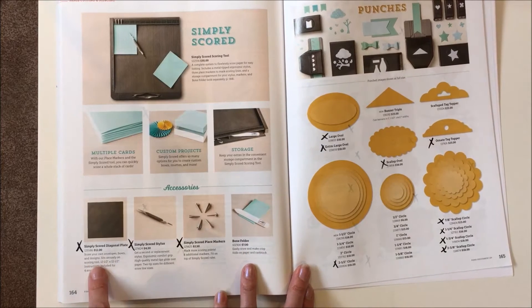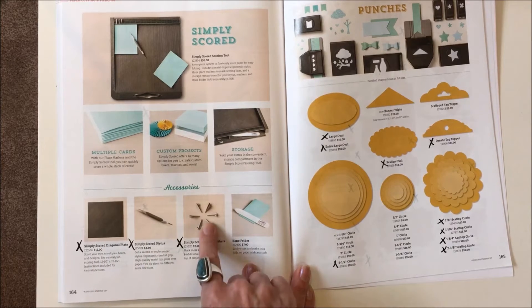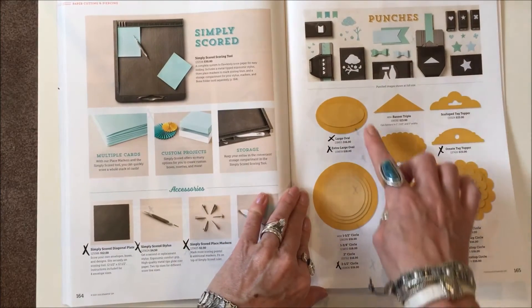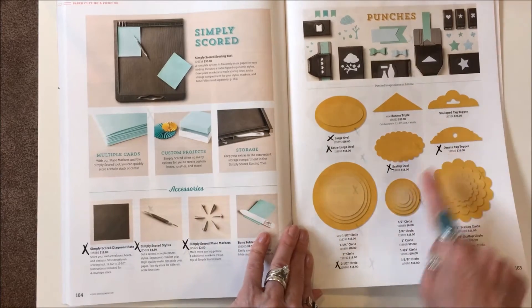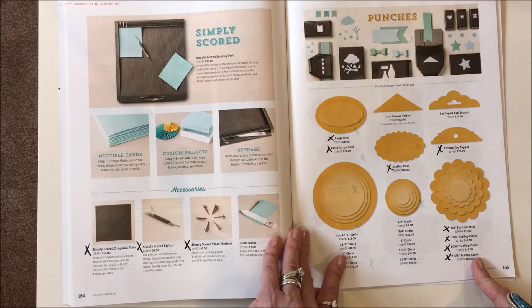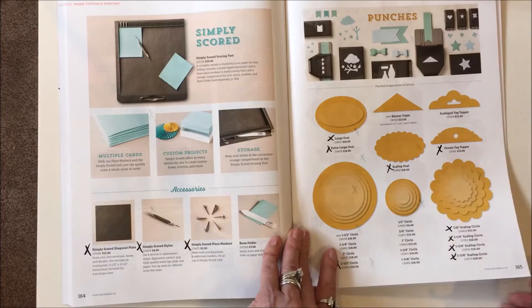Page 164: discontinuing the Simply Scored diagonal plate, the stylus and markers, and the place markers. Page 165: getting rid of a lot of punches — the large and extra-large oval, the scallop oval, the ornate tag topper, and just the 2½-inch circle punch. All scallop circles are gone: the 7/8, the 1¼, the 1¾, and the 2 3/8 scallop circle punches.